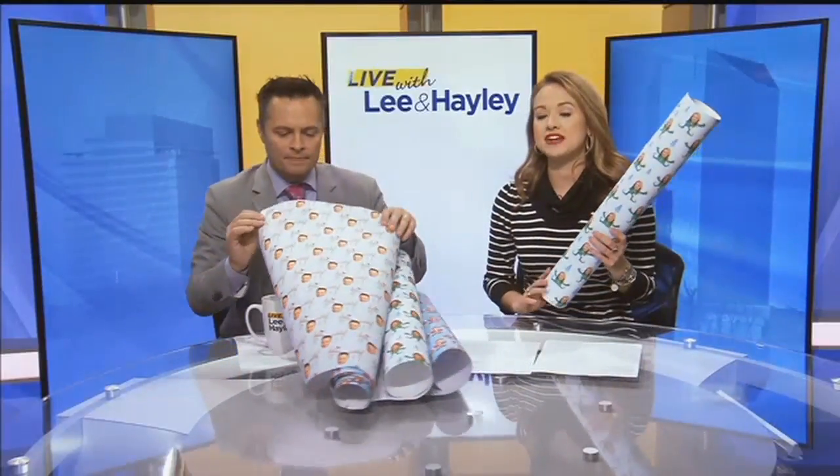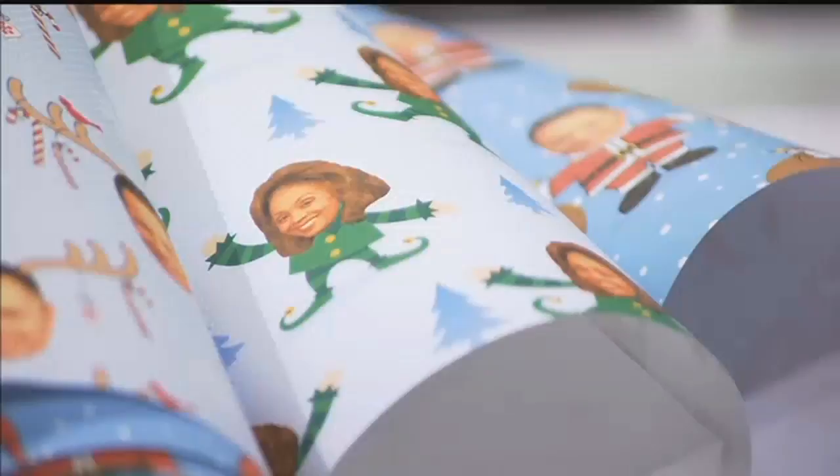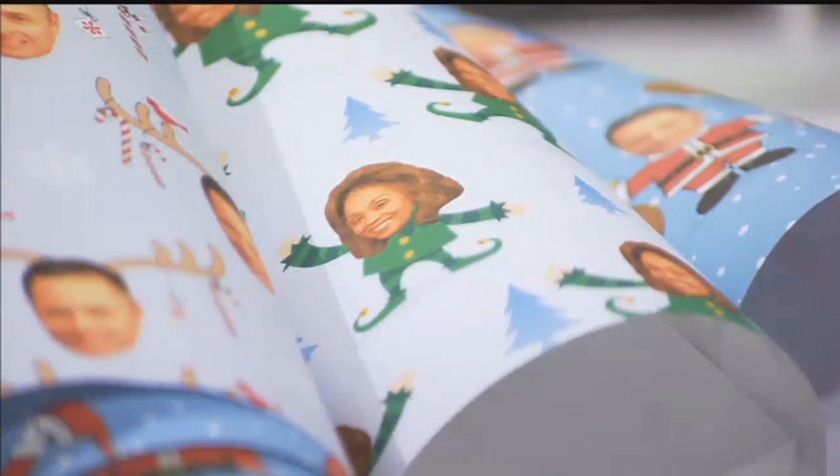Again, it's a company called Gift Wrap My Face. They sent us these complimentary — thank you so much. We are definitely going to use these. You can send them any photo and they will put your face on gift wrapping paper. And these are huge sheets — you can wrap a couple of gifts with one sheet of these.